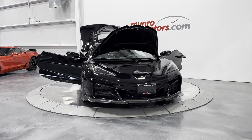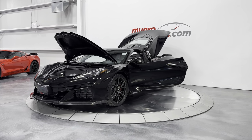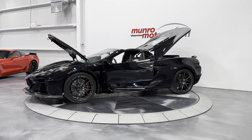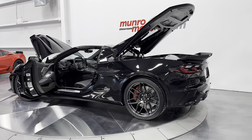Welcome to monroemotors.com. Here we have a 2024 Chevrolet Corvette Z06 2LZ Coupe painted black on jet black. We'll go ahead and start at the rear of the vehicle with the rear hood open.